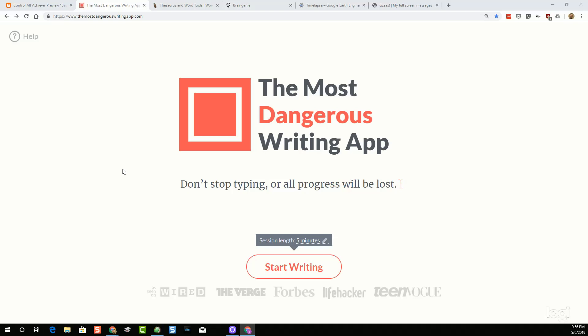The point behind this is that sometimes students think a little too much about trying to write and getting it just perfect, rather than just getting the ideas out. So if you're trying to encourage a fun activity where it's more of a stream of consciousness — just get the ideas out, then go back later and clean it up — you should try out the Most Dangerous Writing App.